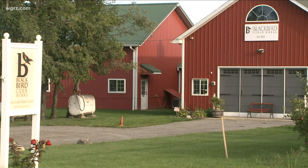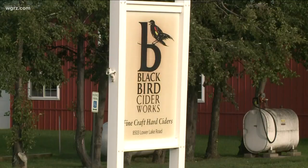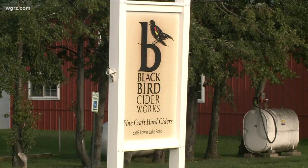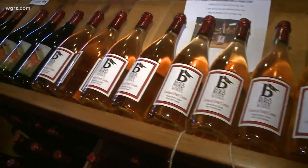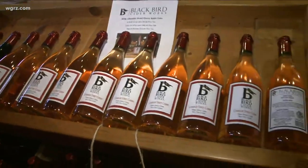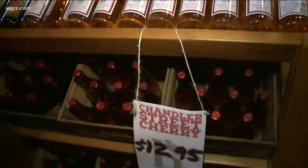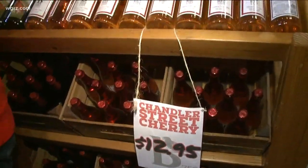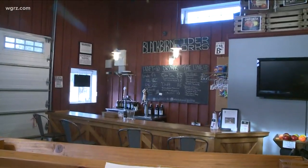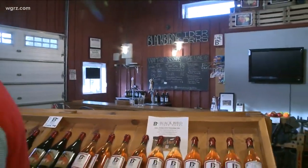This is our cidery tasting room — it's open seven days a week — and then we have our location in Buffalo at 155 Chandler Street in Black Rock. It's gorgeous, with bocce courts, and on a beautiful day like today we've combined bocce and cider, probably for the first time ever, and it's going over well.